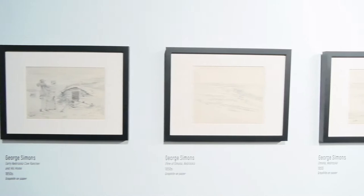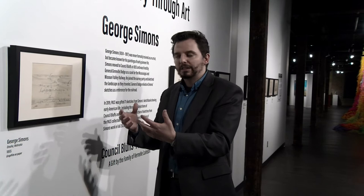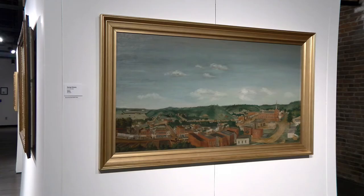We'll go into more depth and look a little closer at the paintings, because all of these possibly were the beginnings of doing a painting, which we have on loan from the library as well as the Dodge House. We'll take a look at those now. In the history of Council Bluffs art, we have pieces like this behind me by George Simon — the paintings he made from the sketches you saw earlier.